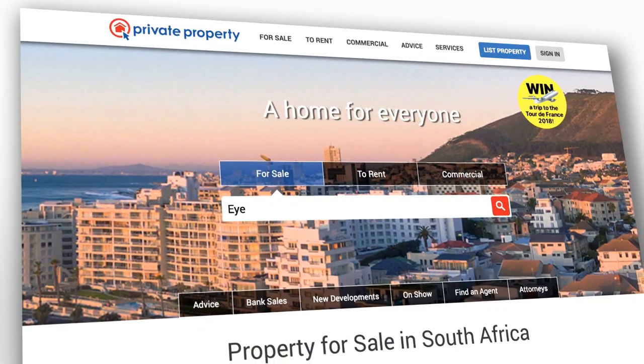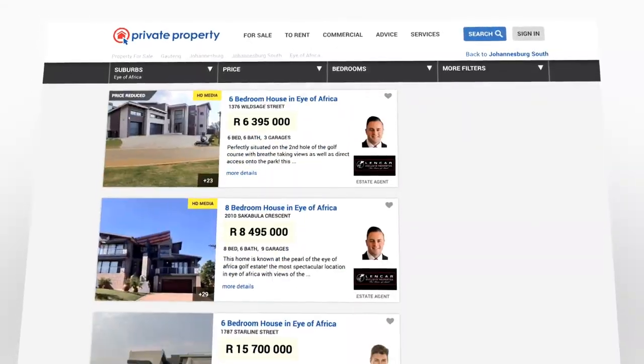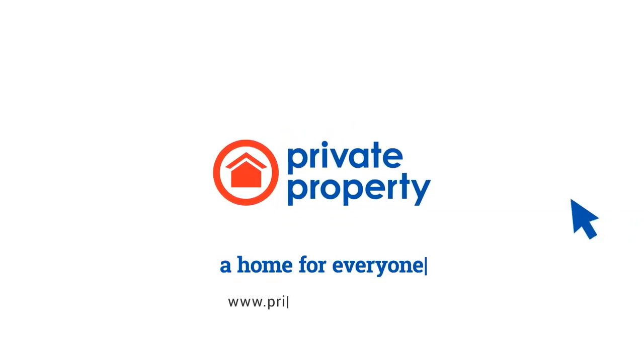Search for a home on any device, anytime, anywhere. Private Property, a home for everyone. Welcome back to Win a Home on Afternoon Express, exclusively on SABC3.